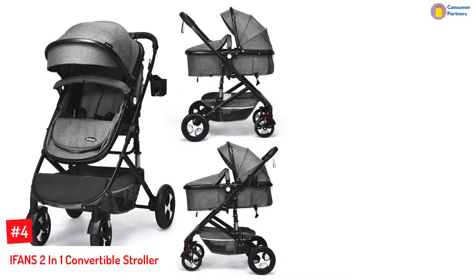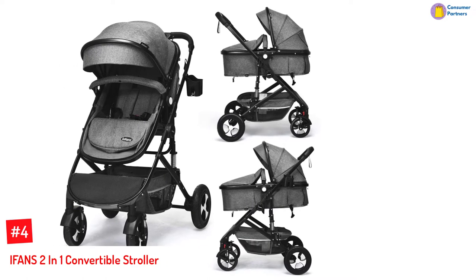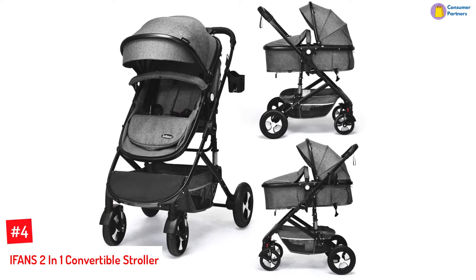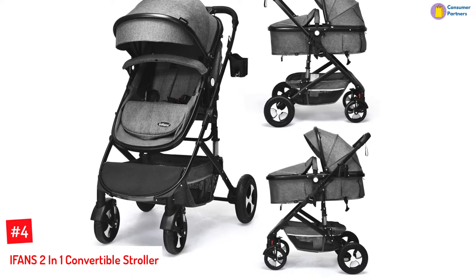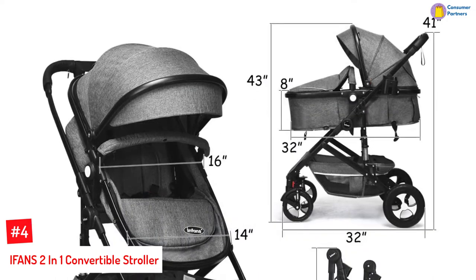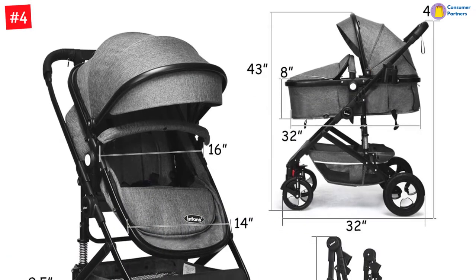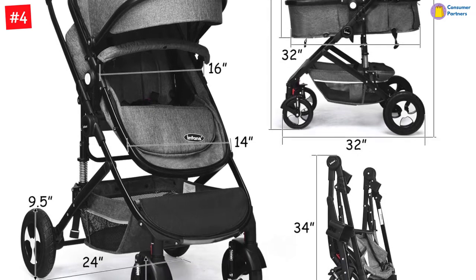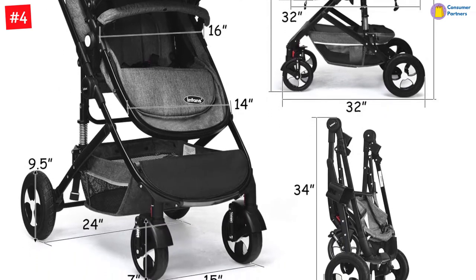Number 4: iFans 2-in-1 Convertible Stroller. If you're looking for a stroller that can cross different terrains, let us introduce you to the iFans 2-in-1 Convertible Stroller. This stroller is built with dampening springs to absorb even the minutest of bumps you may face on your walks. The stroller is also equipped with a 3D shock absorbing frame that further helps your little one rest comfortably in the stroller even on treks.